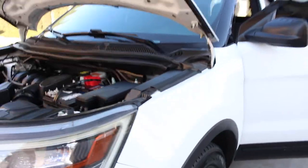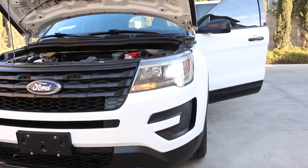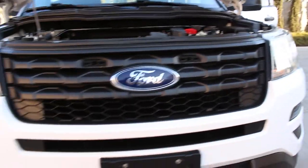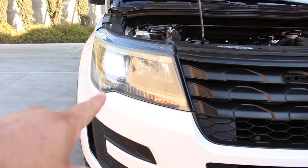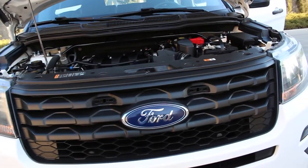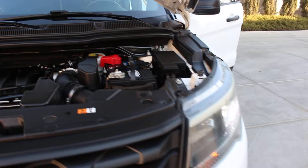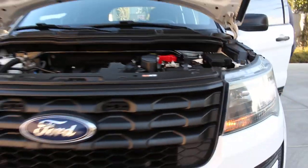Let me turn the lights on so I can show you what we have here. I do have beautiful factory LED lighting on this vehicle. They are pretty bright at night — this is what you want because they are very bright.